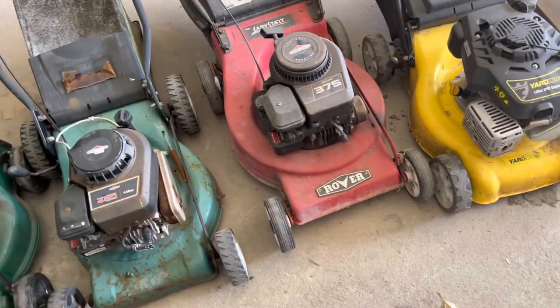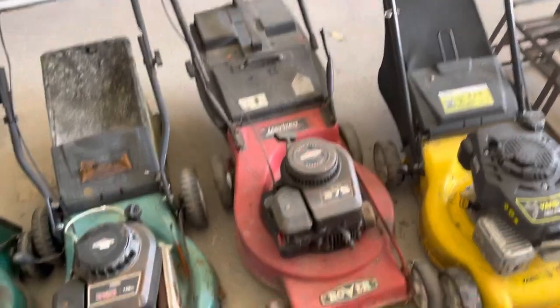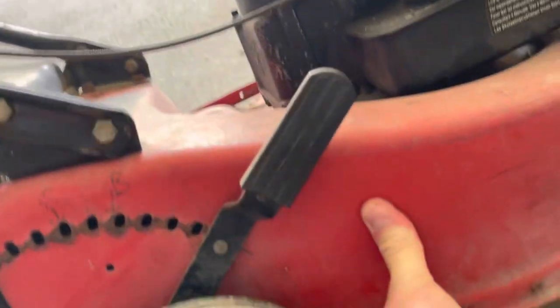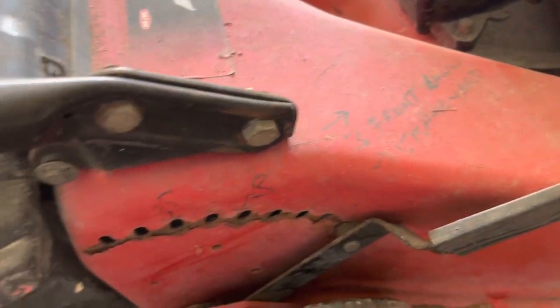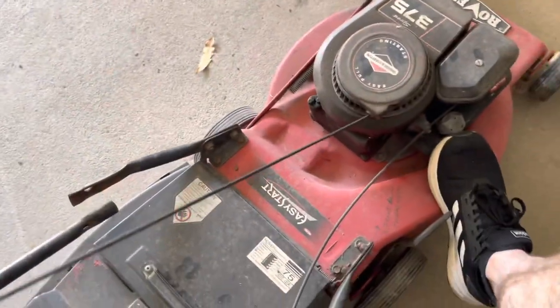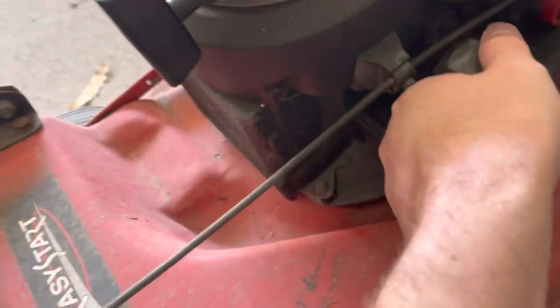Actually, that Rover might clean up quite well. Missing a stud on the side, but I think that would probably clean up all right. Swing-back blades look in great condition. That feels all right.